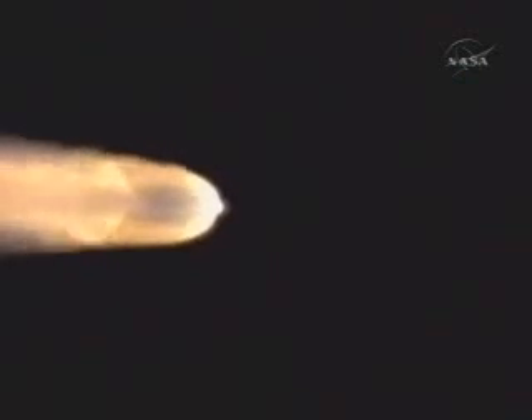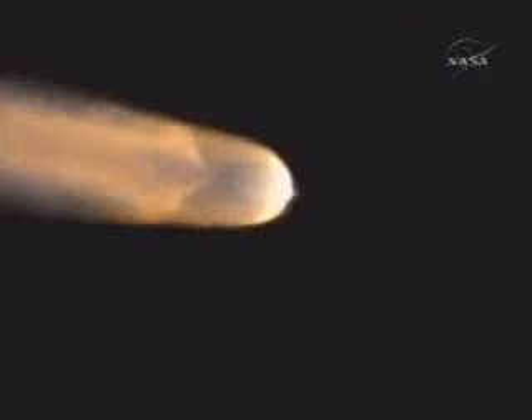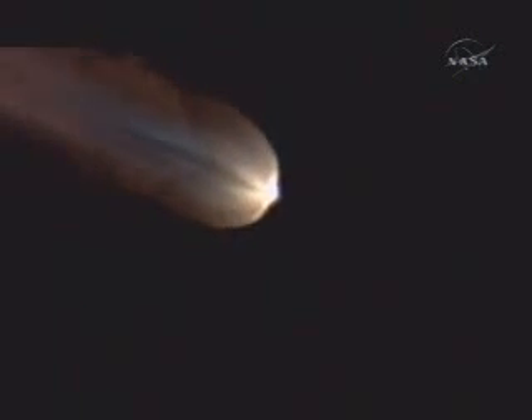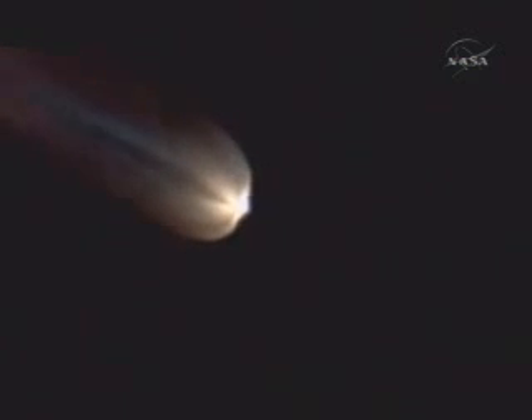One minute, 35 seconds. Altitude now 15.4 nautical miles. Downrange distance 35.6 nautical miles. Velocity 3,393 miles per hour. A minute, 48 seconds. Air-lit motor chamber pressure is beginning to drop. Only about 10 seconds before we burn out those air-lit solids. And we have separation. Air-lit solids separated.